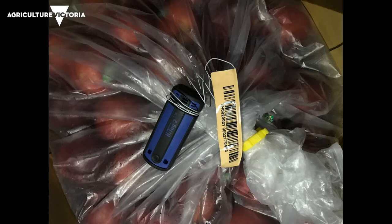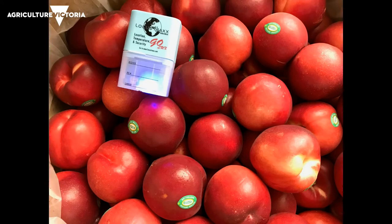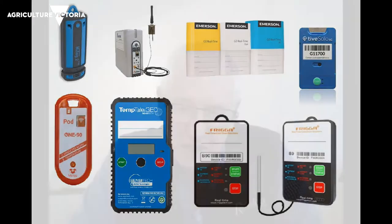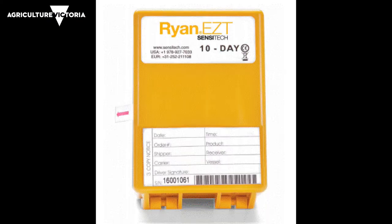Temperature monitoring has been happening in the last 50 years. It started off with analogue temperature recorders in the form of paper and a battery — almost like a lie detector only logging temperature. That was always put in containers and the first thing someone did at the other end was drag that out.